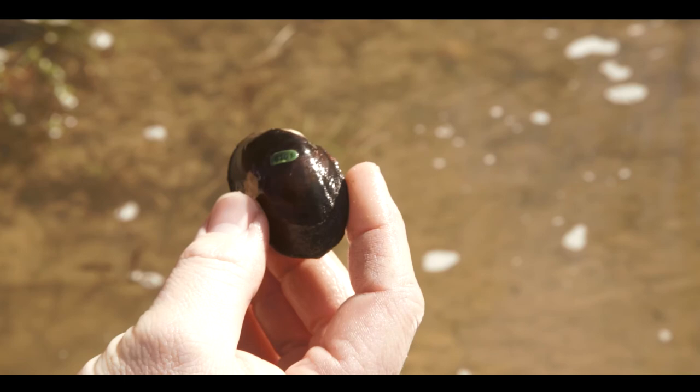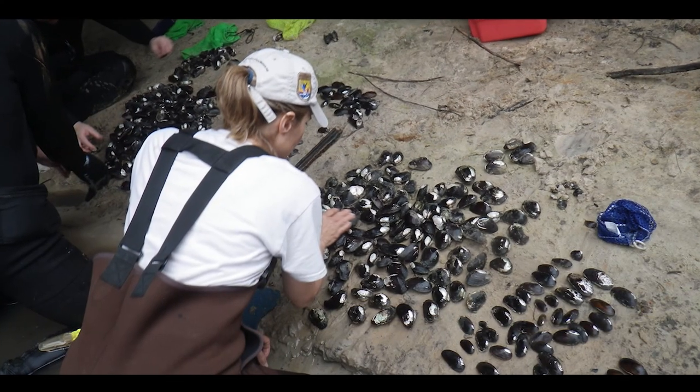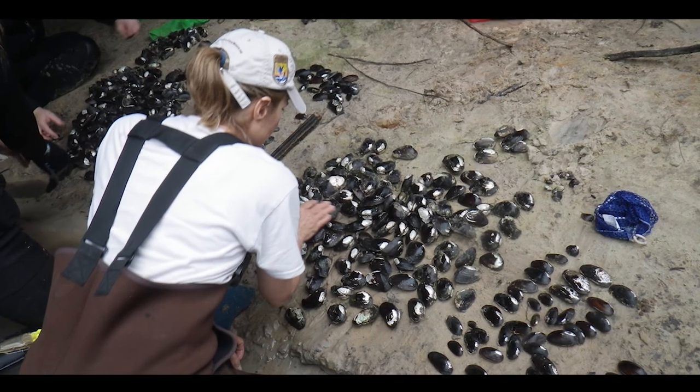Biologists captured 16 different mussel species during the relocation, including three that are protected under the Endangered Species Act.